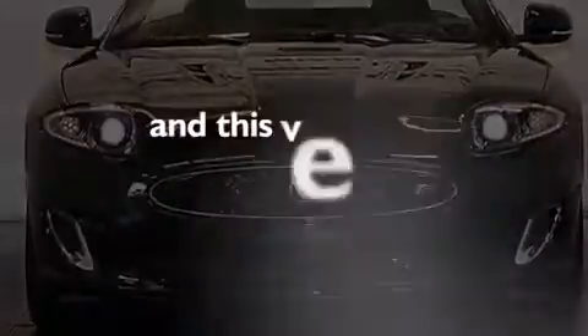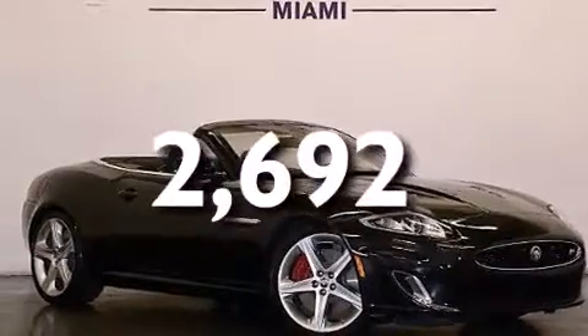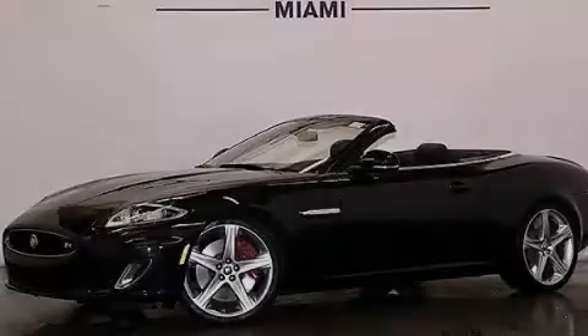This vehicle has fewer than 3,000 miles on the odometer. Contact us today and schedule your opportunity to see this vehicle in person.